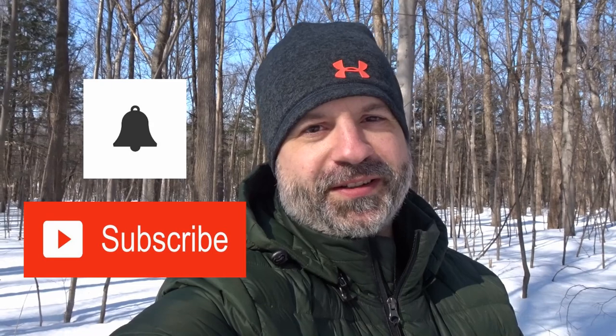I hope you enjoyed that video. If you did, make sure to subscribe and hit the bell button so you don't miss any future video. Thanks for watching. Bye bye.